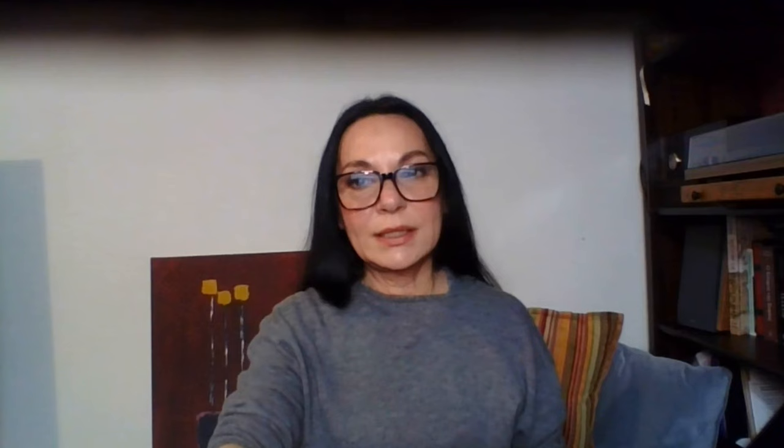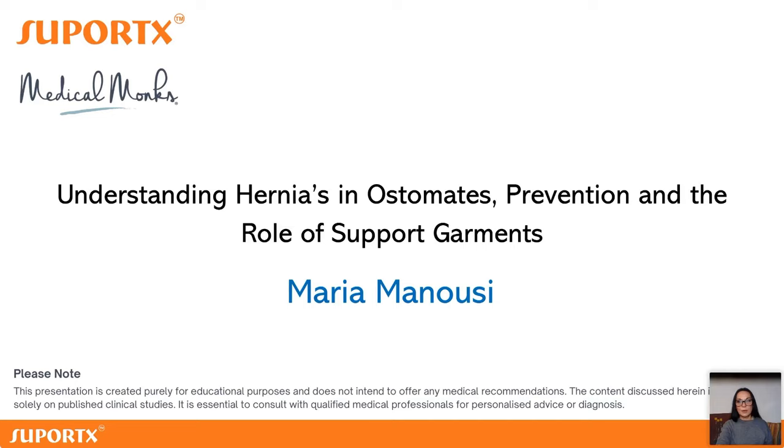Let's start with what is a hernia. A hernia — and let's clear this up — it's nothing life-threatening. It happens when there is a weakness in our abdominal wall, and an organ or tissue, usually our intestine, protrudes through the abdominal wall and sits in between our muscles and our skin, creating loops that we can see bulging out.